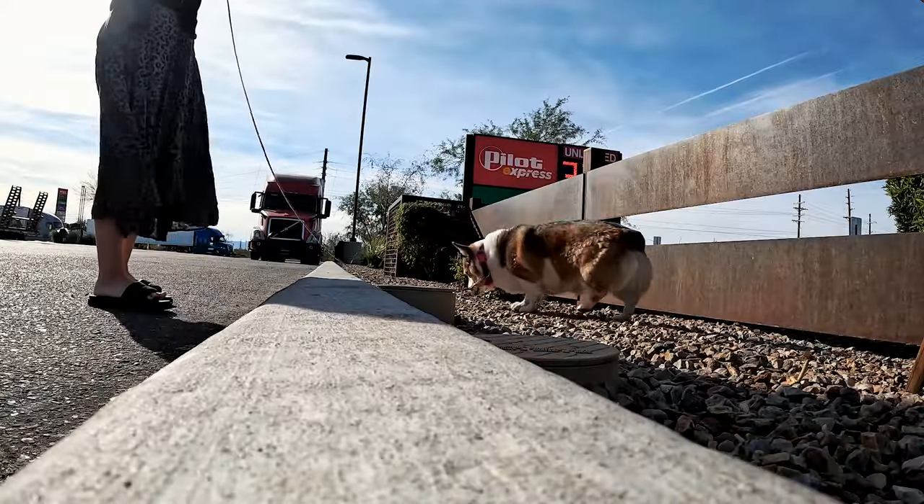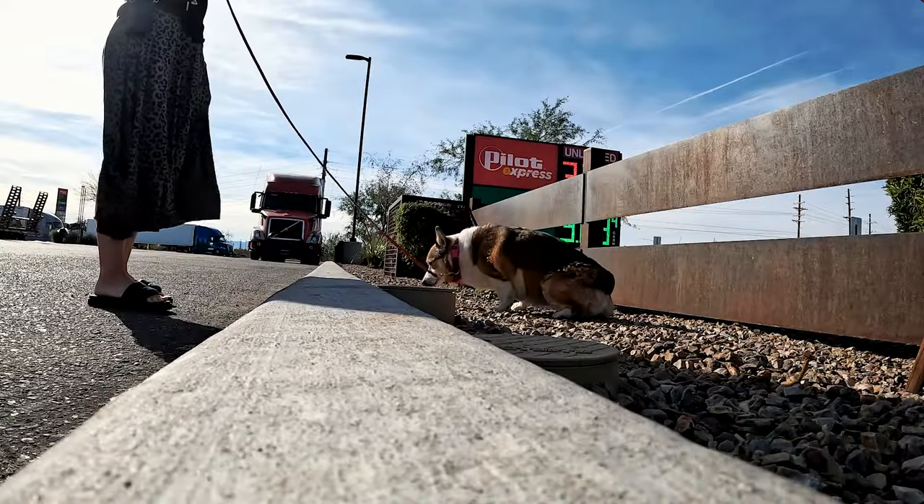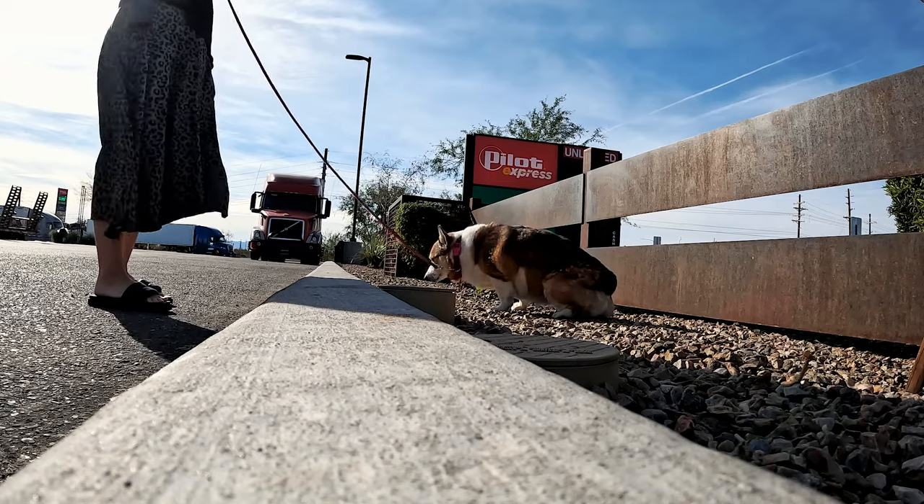Kuma used to not be able to relieve herself on rocks because she was so used to grass all the time in Florida. Now she's fine peeing on dirt.